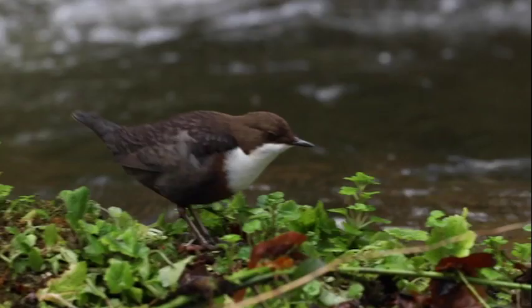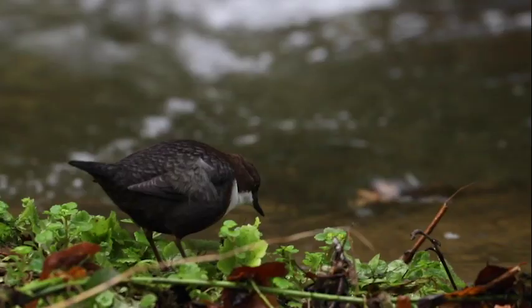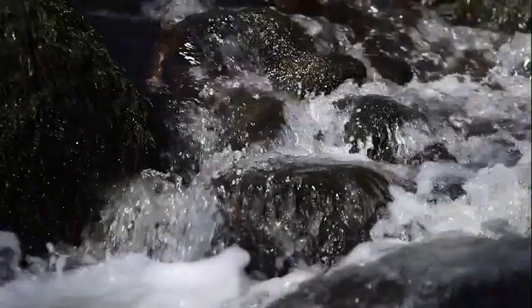This female has called this stretch of the Kennet home for years now, and for good reason. The rich, highly oxygenated waters of the river mean that food is in abundance.